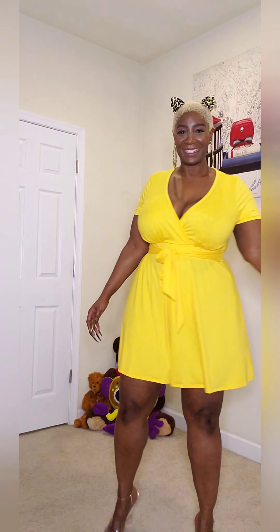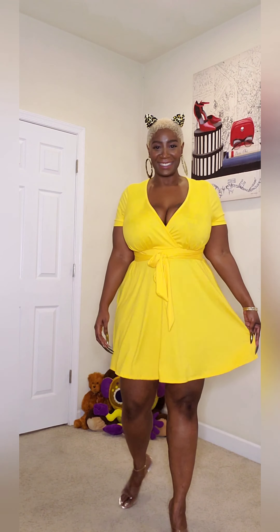It's kind of sheer, so if you want to wear something underneath you definitely should. I'm just trying it on so I didn't put anything underneath like a slip. This dress is 96% polyester and 4% spandex.